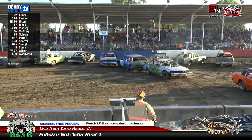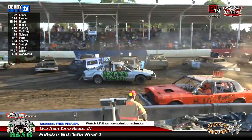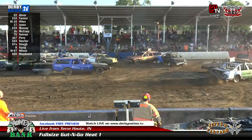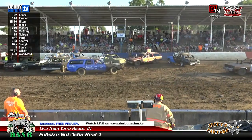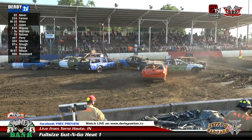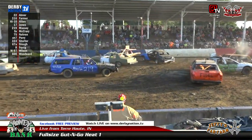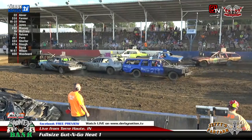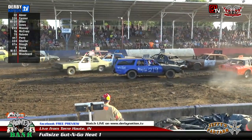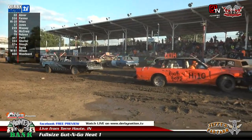And we're off. I want to say hello and welcome to all of you that are joining us on Facebook. Thanks to Jeffy's Fab Farm for providing the live look here — we're free on Facebook. Thanks to Jeffy's Fab Farm to give you a taste of the action here at Money in the Bank. We have eight heats of action here tonight, with four heats of full-size gut-and-go and four heats of front-wheel drive gut-and-go, all still to come.